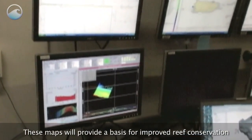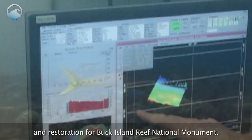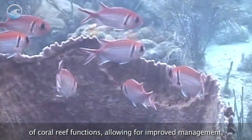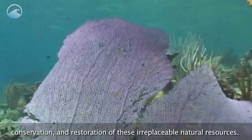These maps will provide a basis for improved reef conservation and restoration for Buck Island Reef National Monument. They will also provide scientists with greater understanding of coral reef functions, allowing for improved management, conservation, and restoration of these irreplaceable natural resources.